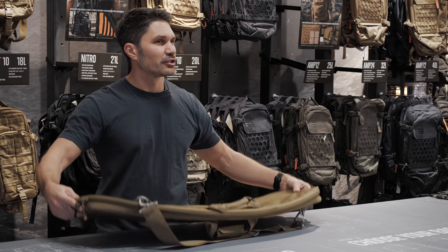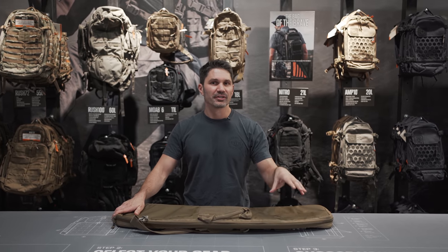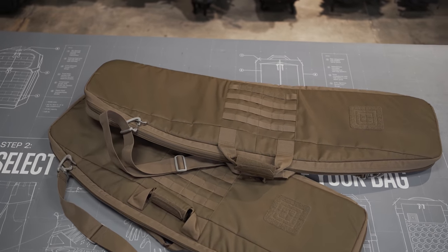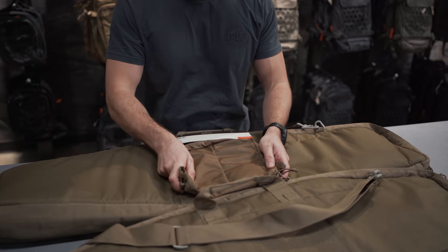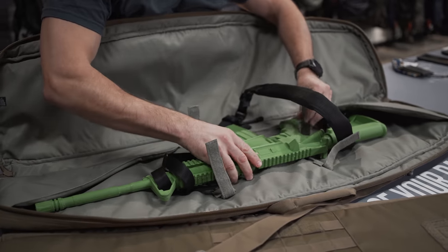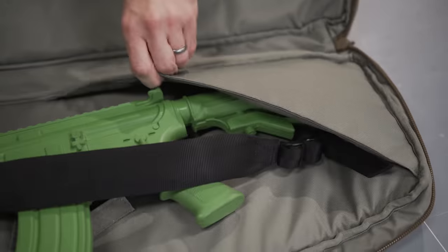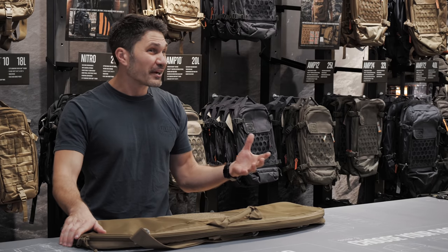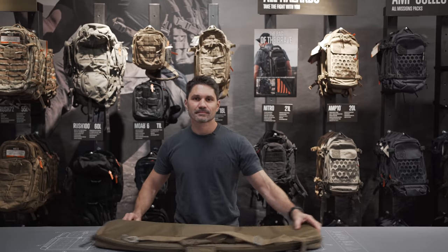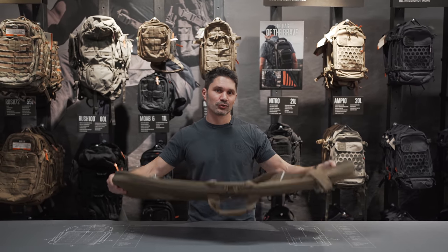This is the 36-inch single rifle case. It costs $80. It's padded, built with 600D polyester construction, external MOLLE webbing, gear set compatible for additional storage. It's also got internal retention straps and a padded muzzle buttstock sleeve for secure storage and transport — unless you're like me and you just angrily throw your rifle in here after a long day of not hitting on the range and getting laughed at by the RSOs. It also comes in a 42-inch version and will be out spring 2022.